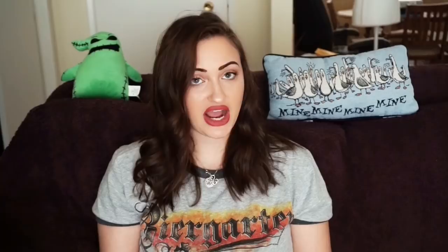Next — thank God this ugly thing is out of my closet. I personally don't think it's cute. I got this in that crazy eBay mystery unboxing — remember, I did an unboxing for an eBay box, like 30 items for $150 and everything was crap. I sold it for $5 with $2.99 shipping — I just wanted to get rid of it. It was an Emily Strapless Fit and Flare Floral Geometric Dress Size Medium. The shape was really cute; I just hated the pattern.